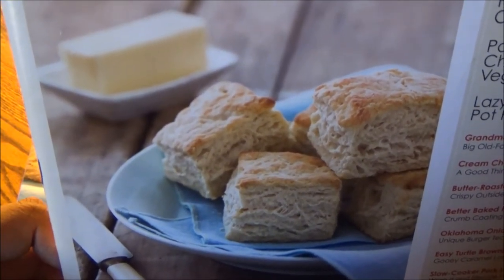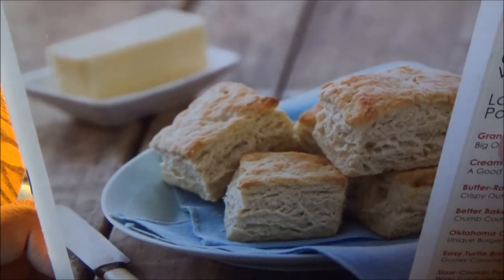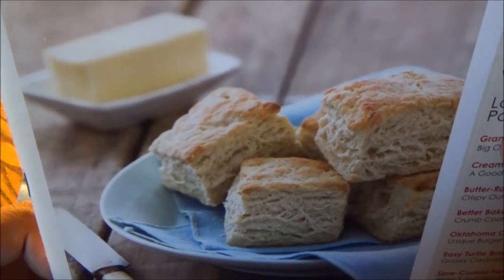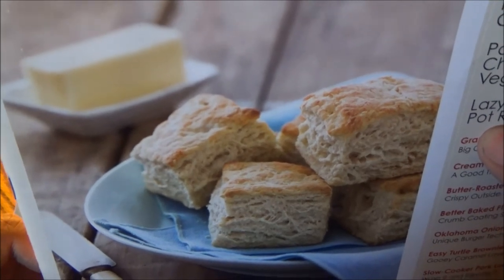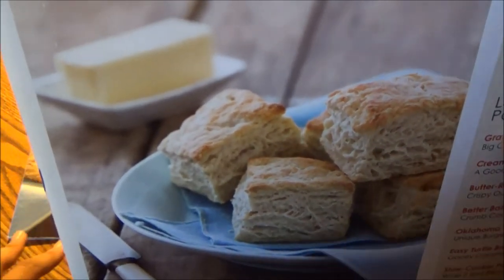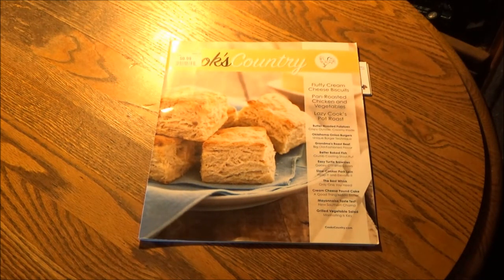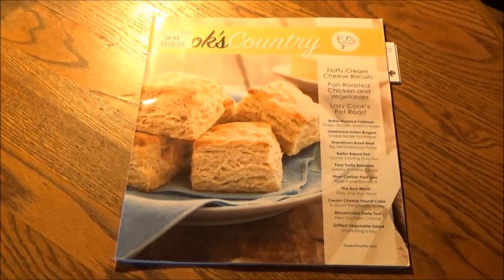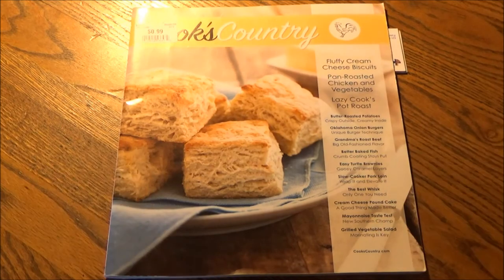Although I don't think they'll be taping in that particular farmhouse anytime soon — they're going to be sending the new season of ATK from home, their respective homes, as confirmed by Julia Collin Davison on her Instagram account. The cream cheese biscuit photo on the cover is different from the one in the previous Cook's Country issue, which was made in the Christopher Kimball era. This one is post-Christopher Kimball.